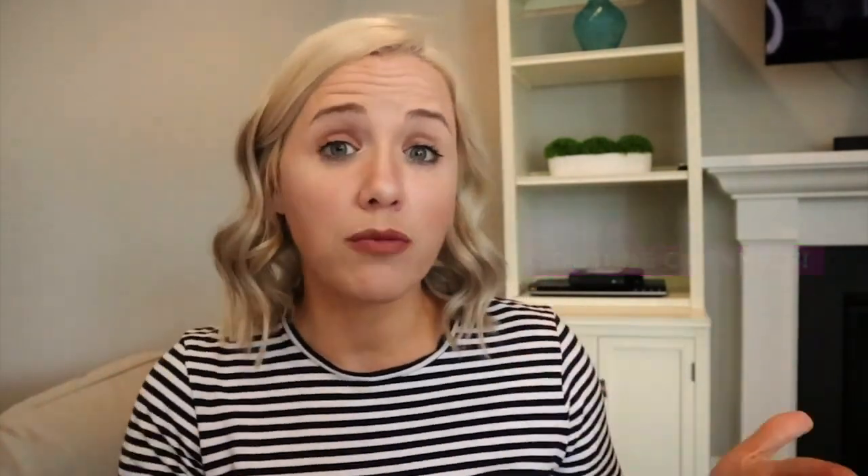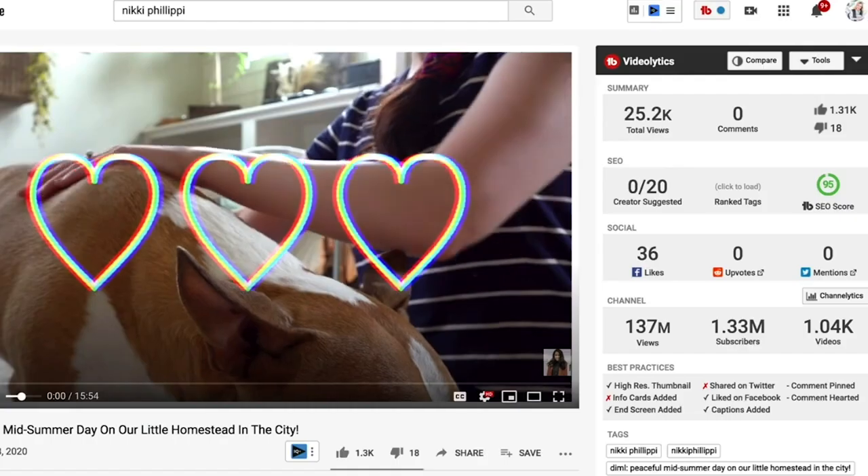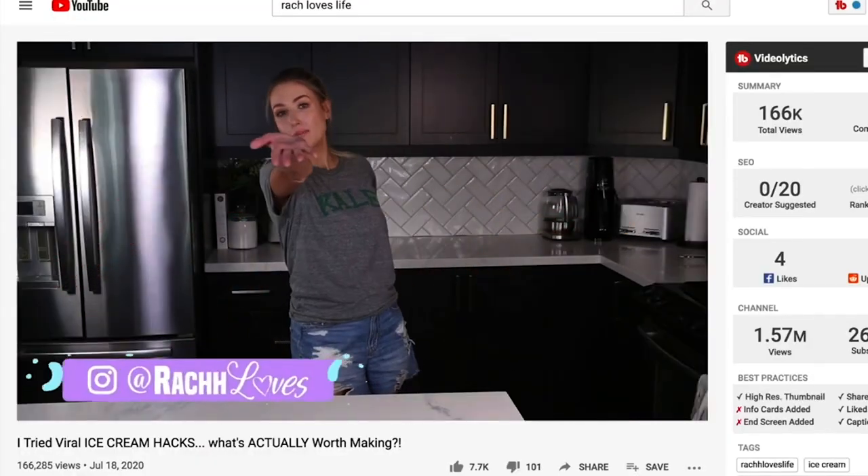The first hack is to watch other YouTube channels. You need to watch to see what they're doing — how they're introducing their videos, how they're keeping people engaged, what their b-roll looks like, whether they're adding text. Watch all different types of channels. If you're an educational channel like me, don't just watch educational content — watch vloggers too. I personally love watching Good Mythical Morning with Rhett and Link and vloggers like Nikki Philippi and Rach Loves Life just to see how they deliver content and keep people engaged.